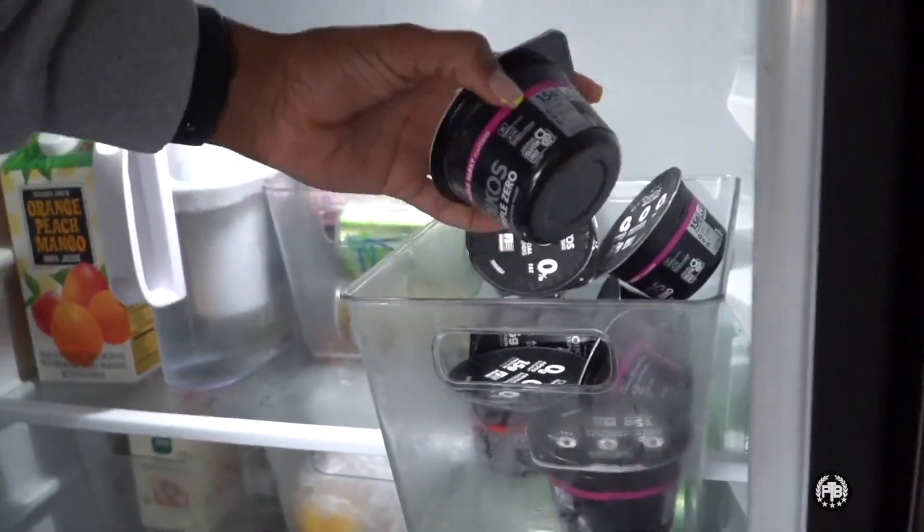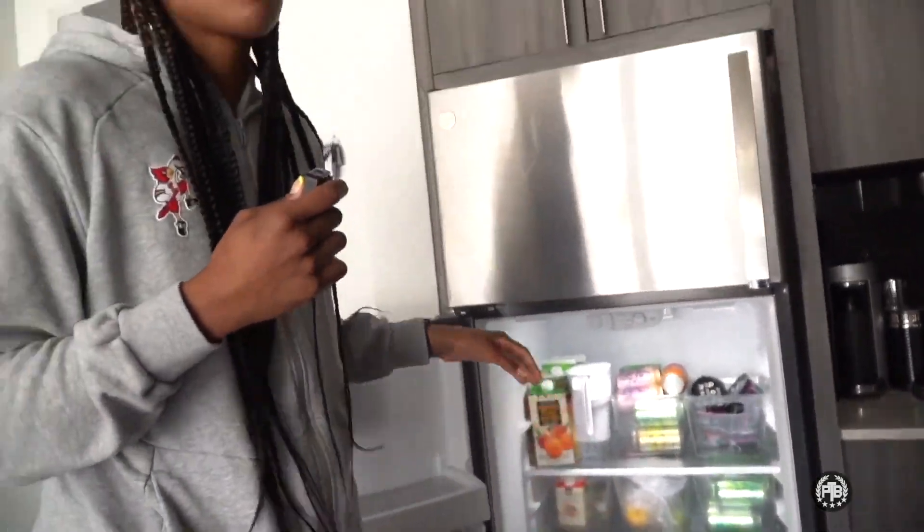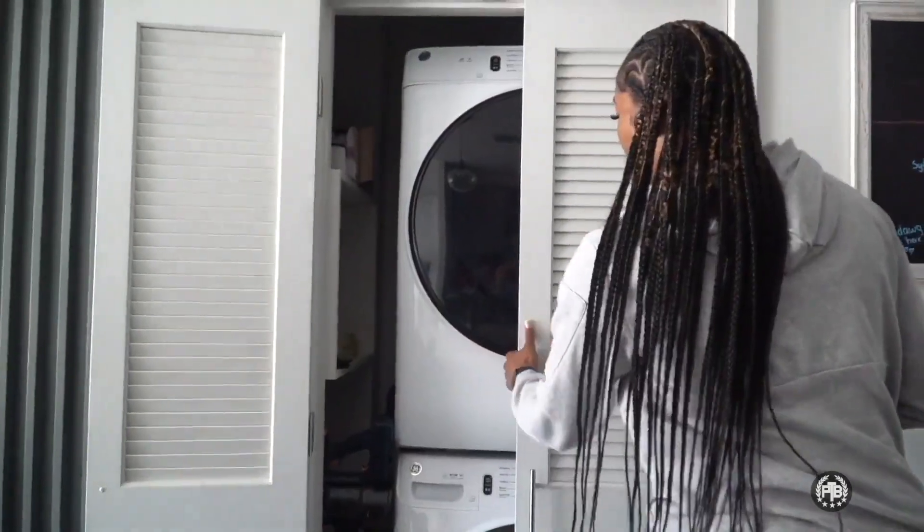My favorite breakfast in the morning is yogurt and granola. I love Chobani yogurt — it's protein-packed and fast, so I can eat it on the way over. But if I'm waking up for class and have more time, I'll cook eggs, bacon, and waffles.